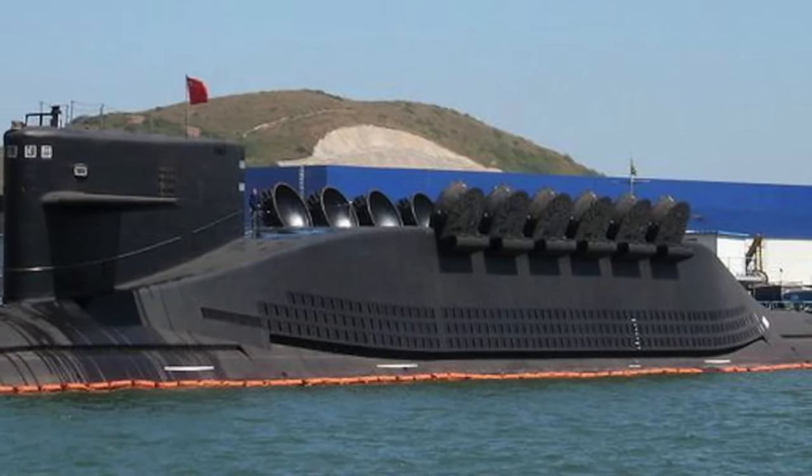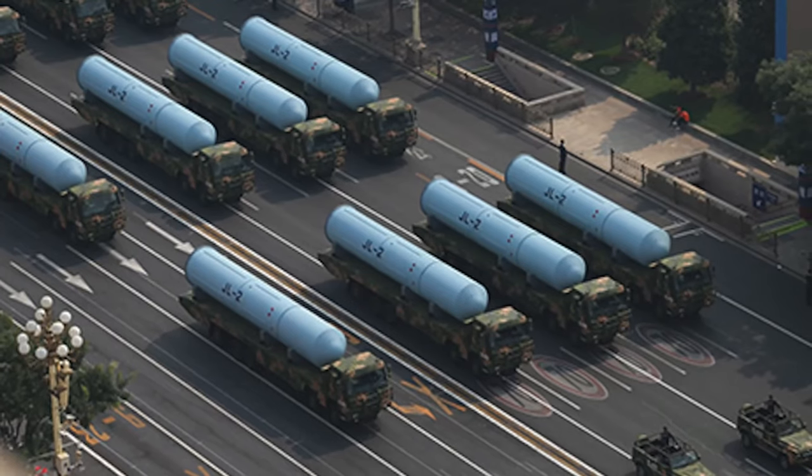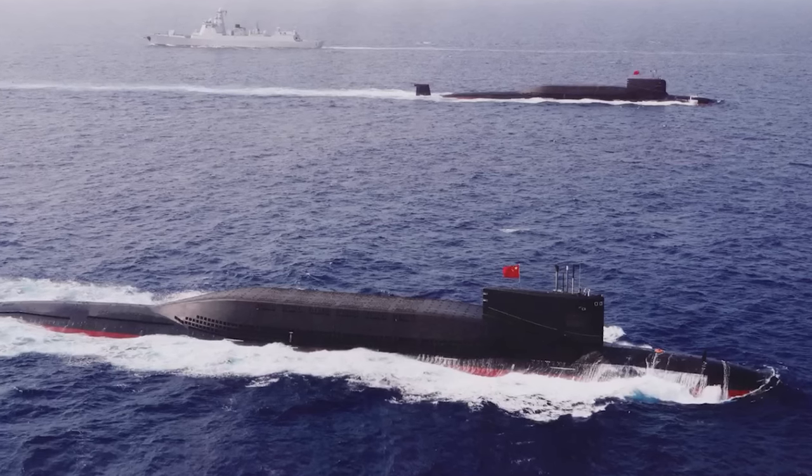Their defining feature is their missile capability. Each vessel houses 12 launch tubes, capable of launching Julong-2 ballistic missiles, conferring a strategic nuclear deterrent role upon them.